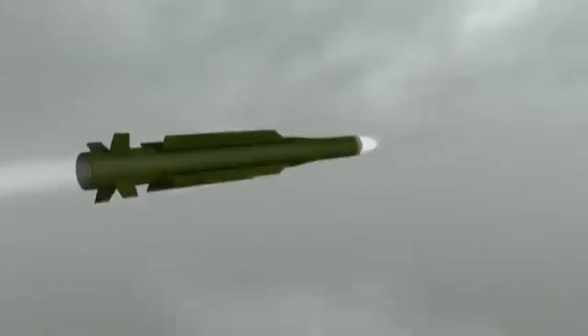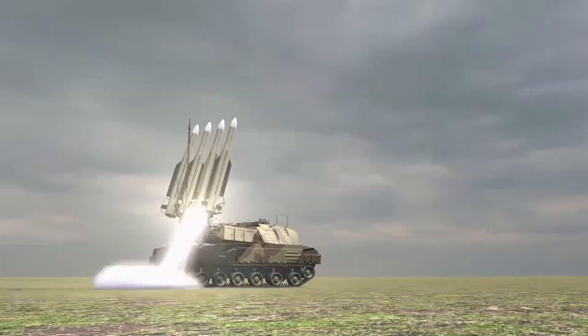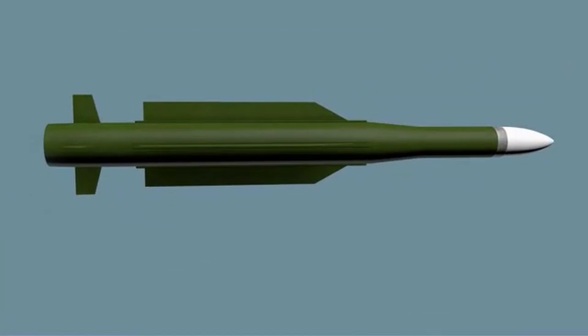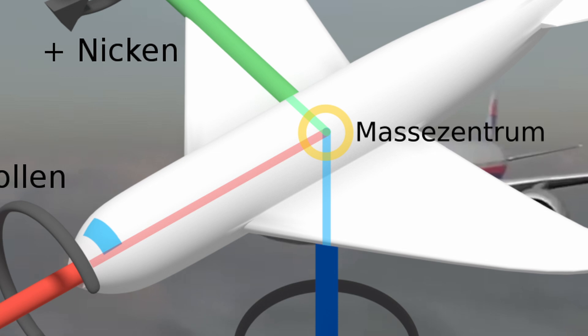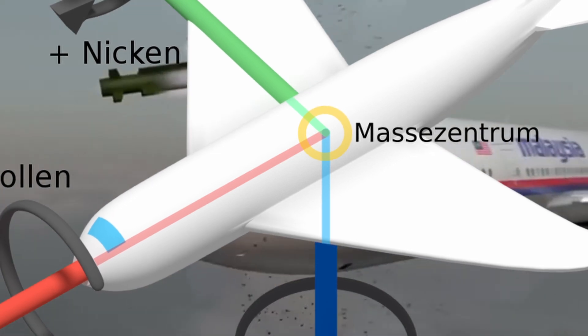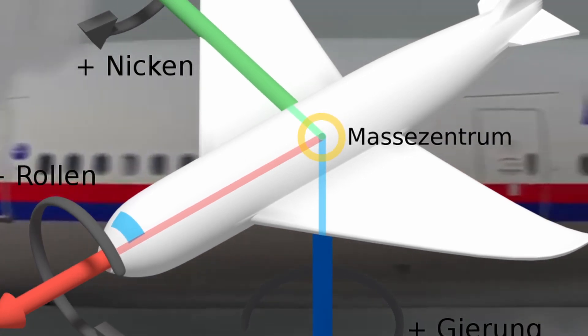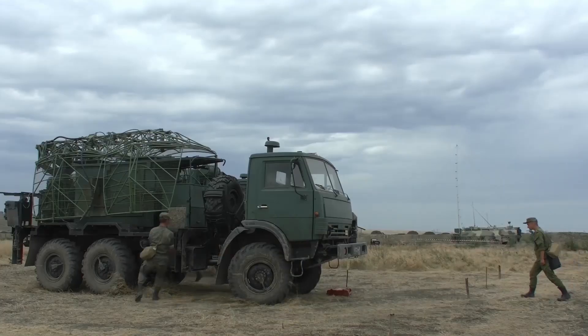The missile has command guidance throughout its entire flight. The design is somewhat similar to the SA-6, with four long-tube ramjet inlet ducts mounted mid-body between wings. For pitch or yaw control, four clipped triangular moving wings are mounted on the mid-body. For roll control, four inline clipped delta wings with ailerons are mounted before the tail.